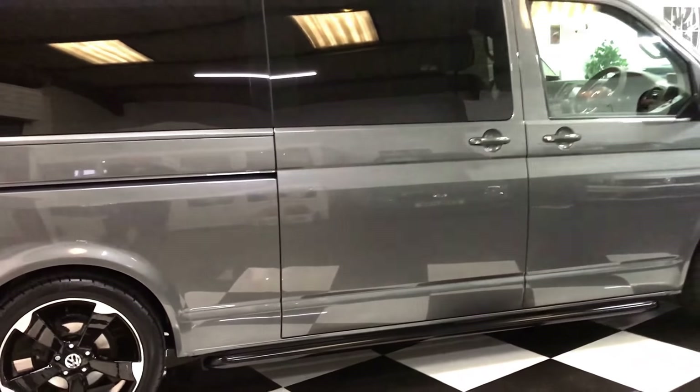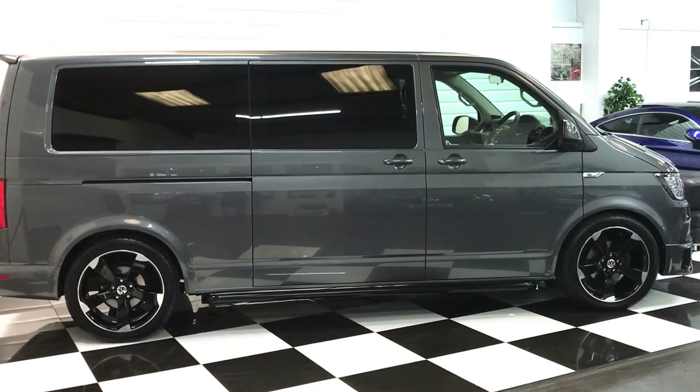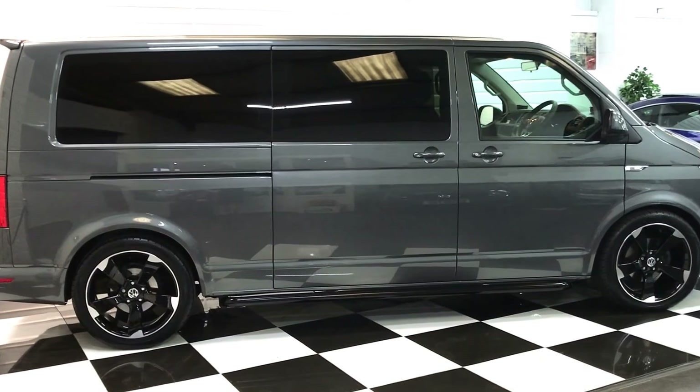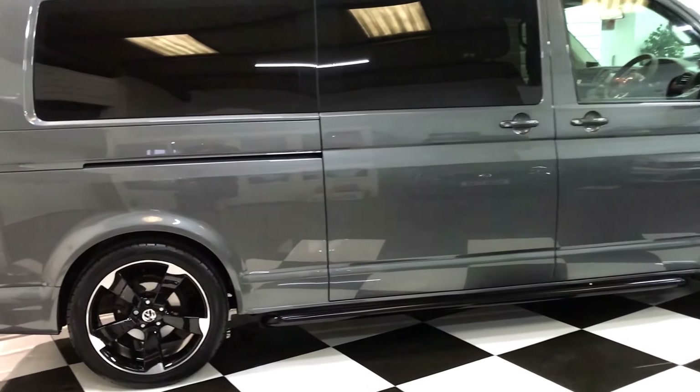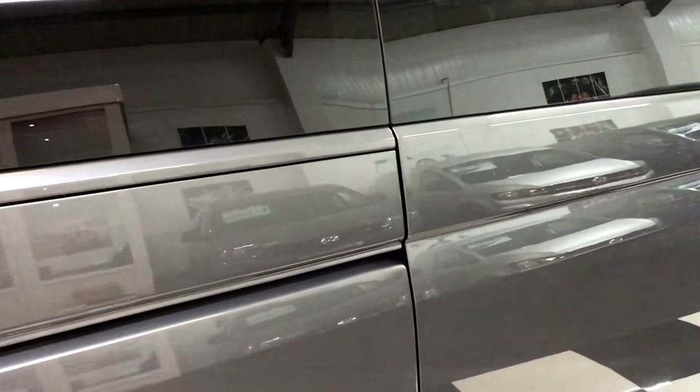Walking back to give you a full side profile view of the vehicle. It's worth noting we can change the alloys and side bars to a different style if you prefer — we have options available. If you like what's here, we can leave it as is at no extra charge.